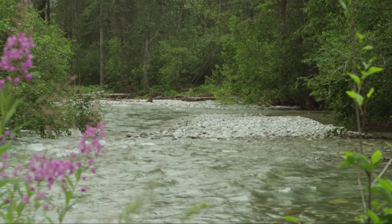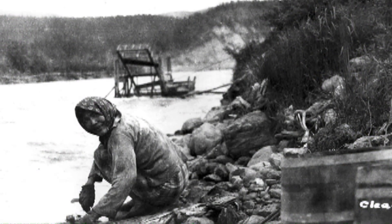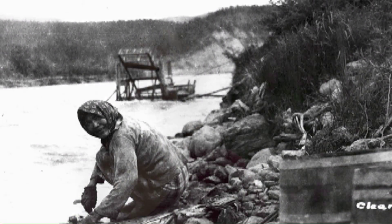In 1900, Moose Creek was one of the main sources of salmon for the Chickaloon tribe. It was a flourishing salmon stream. Apparently there were so many salmon you could walk across their backs.